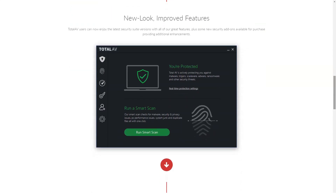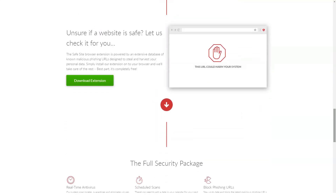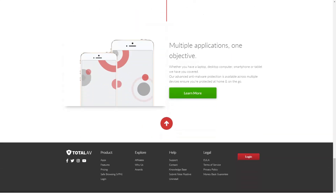TotalAV offers real-time protection for your devices by constantly monitoring for potential threats, and you'll find that this feature is enabled by default. You can turn it off if you want, but there is no reason not to enable it — the impact on performance is minimal. Protection against ransomware is one of the most important features of any modern antivirus security package. These attacks are becoming increasingly common and represent one of the most serious threats.